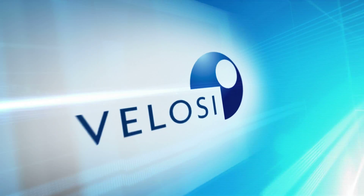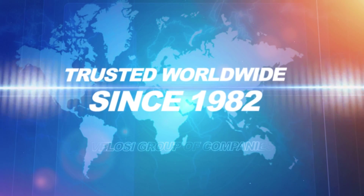K2, a member of Velocigroup of companies, trusted worldwide since 1982.